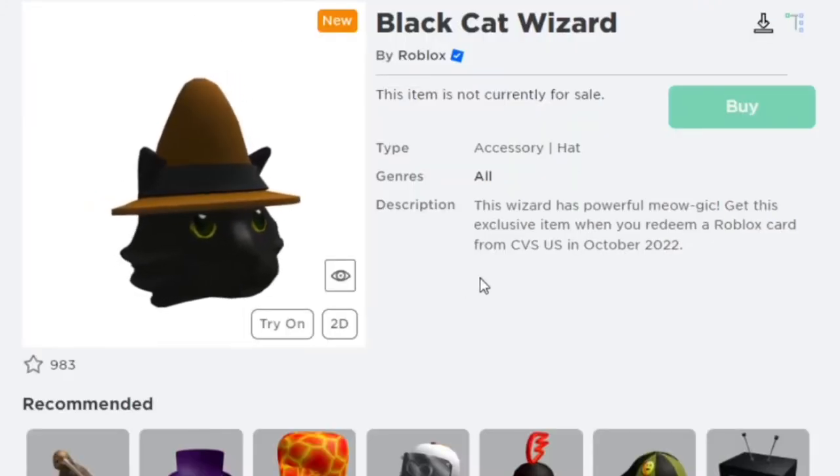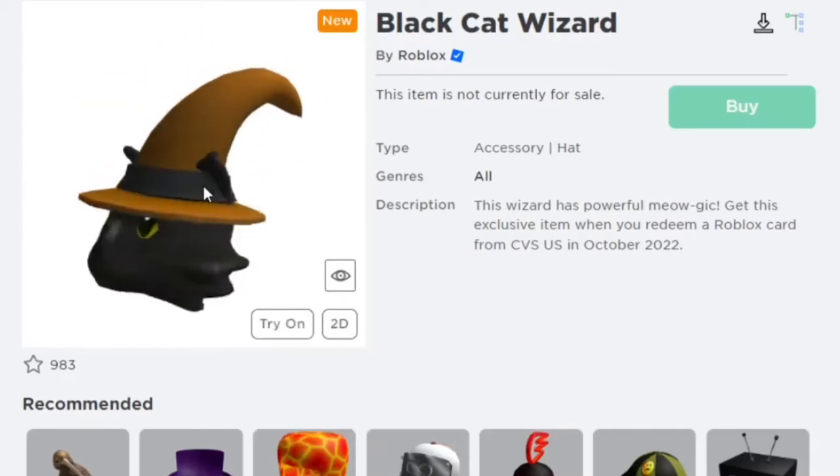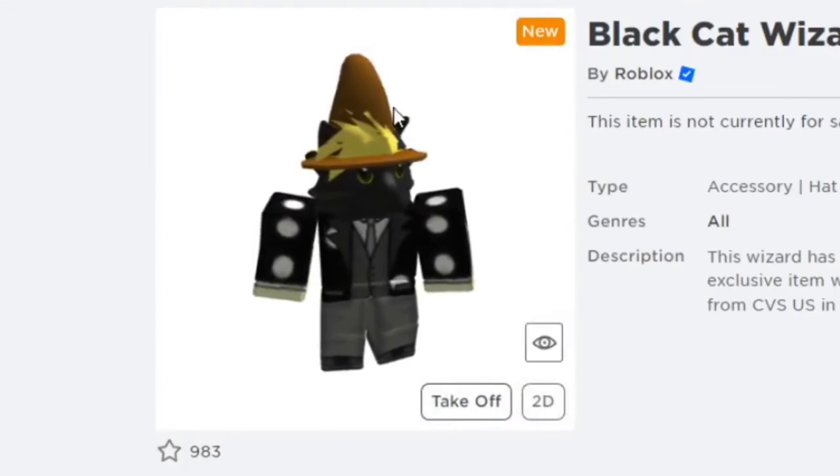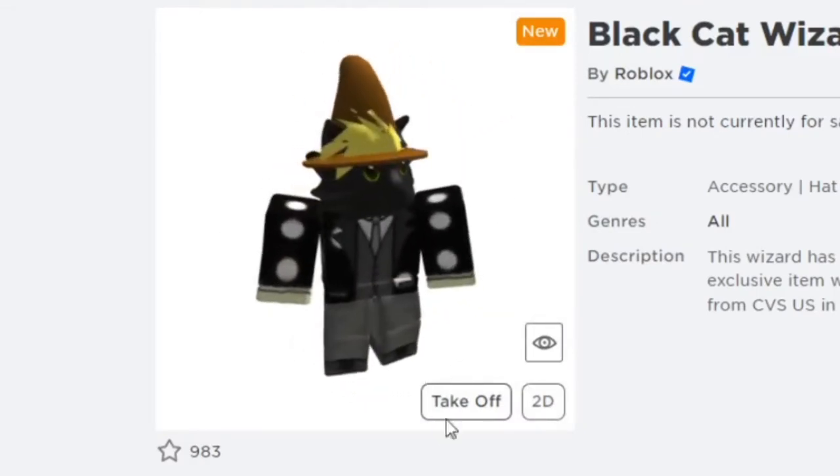The next one is a Black Cat Wizard, which you can get at CVS in the US this October. Looks pretty cool. I like the orange hat and you can probably make some good outfits with this.